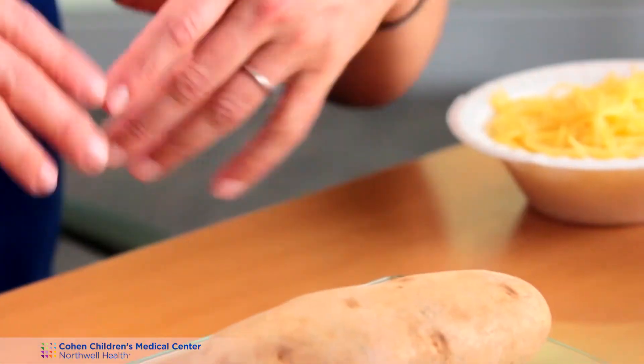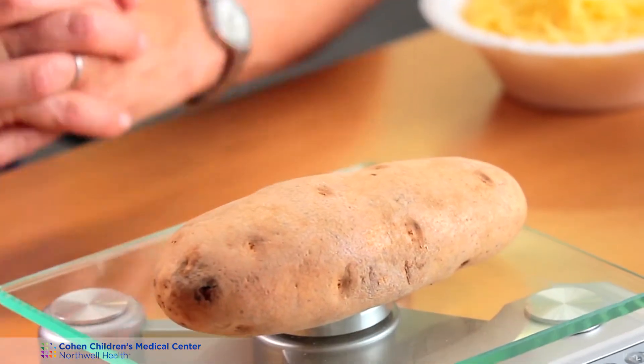For potatoes, a three-ounce potato has approximately 15 grams of carbohydrate. A three-ounce potato is a small white potato or a small red potato — approximately this size. But this potato weighs approximately ten and a half ounces. So to convert that into carbohydrates, this whole potato, including the skin, is about 55 grams of carbohydrate.